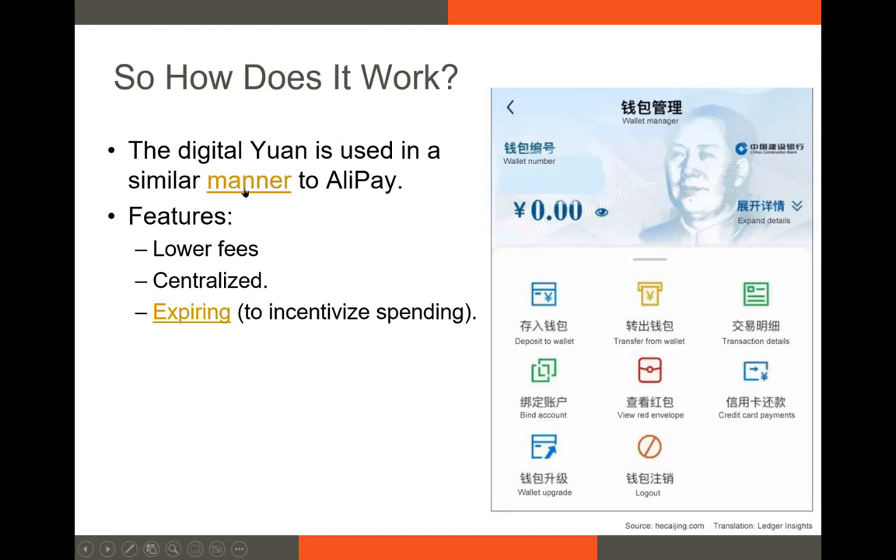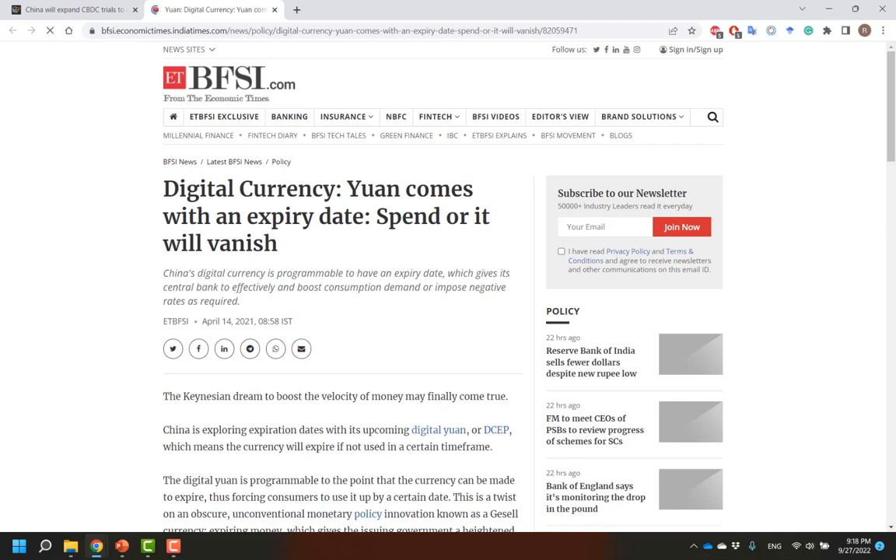If you're interested in a video that shows you how the Digital Yuan works, feel free to click the link and it'll show you how citizens in China are using it right now. In essence, it operates very similar to Alipay. However, the fees on the Digital Yuan are significantly lower than those of Alipay. There are privacy concerns with respect to the Digital Yuan, and as of right now, it has the option to expire, which is kind of interesting. This possible expiration date could be beneficial for incentivizing people to spend the currency — use it or lose it.